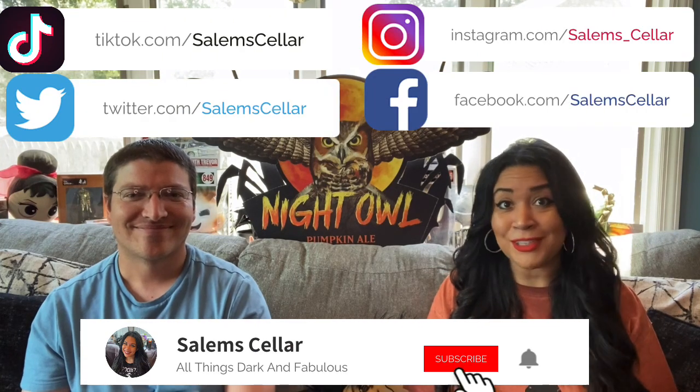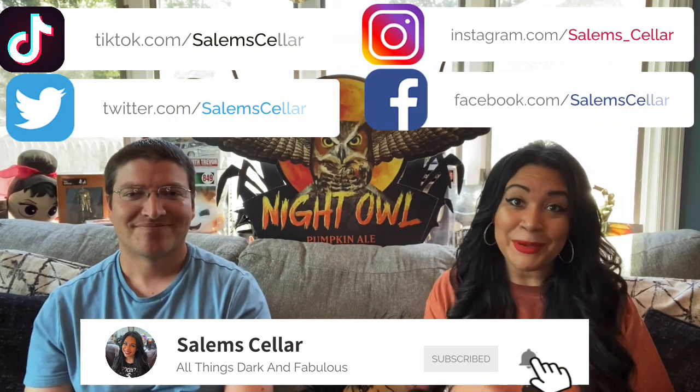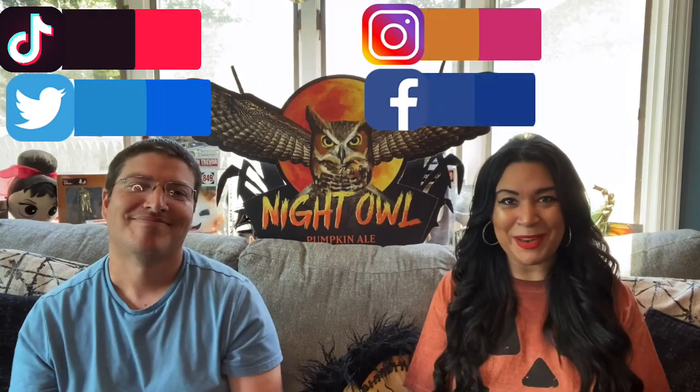Thank you guys so much for watching today — we had such a great time! If you want to find Todd, you can find his personal pages on Twitter and Instagram at The Todd Dayton, and find the show Sitting Shiva on Twitter, Anchor, Apple Podcasts, and Spotify. We'll have all that information down below. Comment down below, let us know if you had a good time. The season is just beginning — so many pumpkin beers out there. Hit that like button, make sure you're subscribed, and we'll be right back.